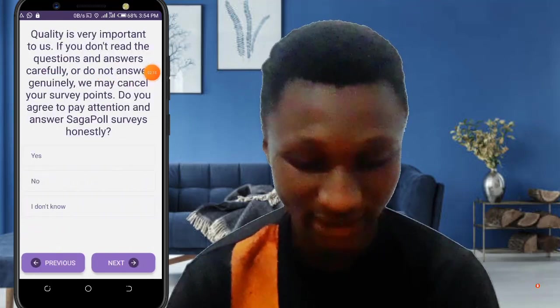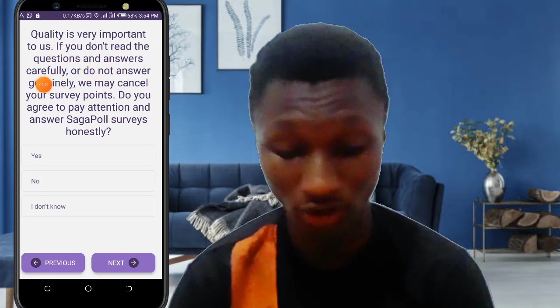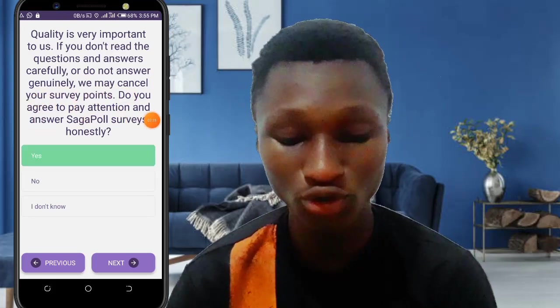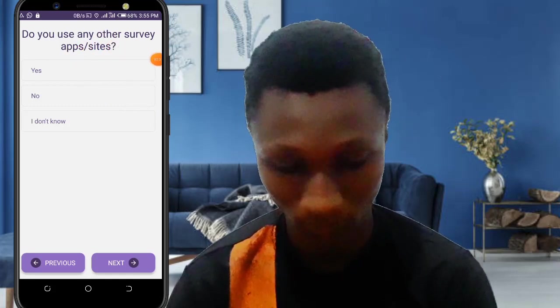Quality is very important when answering. If you don't read the questions and answer carefully, you may not earn. Quality is very important to answer all options correctly. Then it asks: 'Do you use any other service apps like Saga Pool?' — Yes.